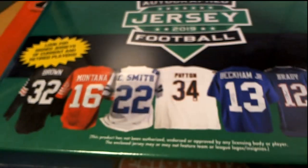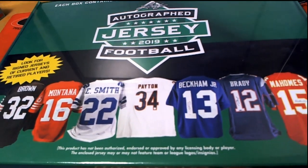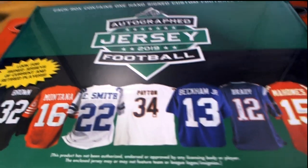Good luck in this Leaf autographed jersey. Let's see what happens in here. Hopefully we can pull a monster out of this thing.